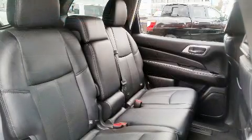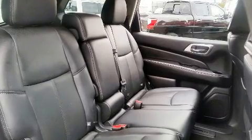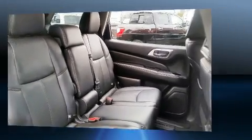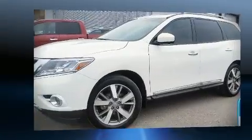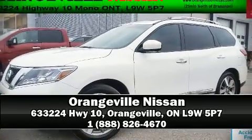Nissan also prioritized safety and security by including head curtain airbags, front side impact airbags, and four-wheel disc brakes with ABS. Stop by our dealership or give us a call for more information.